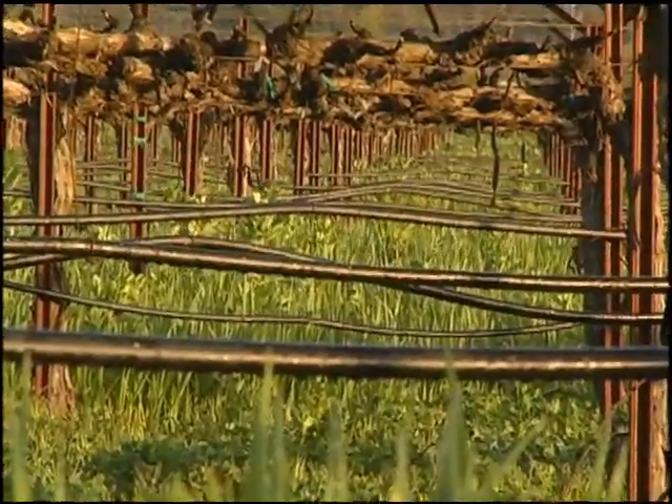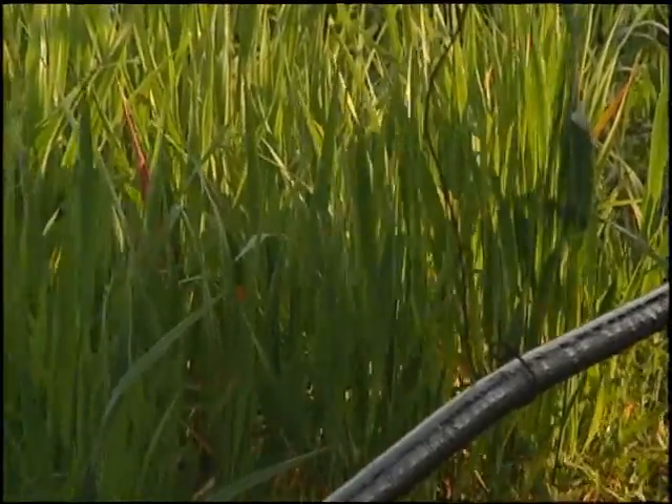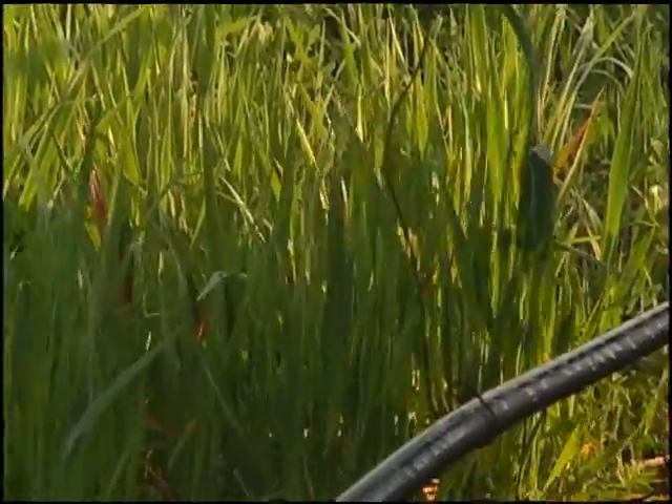As the wind machine starts to circulate, you start to see the cover crop moving. It's moving air — there's a volume of air being moved and cycled around in the vineyard.